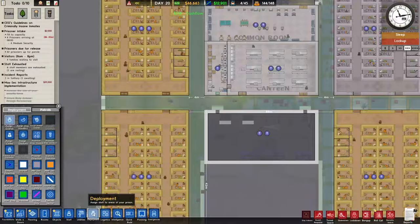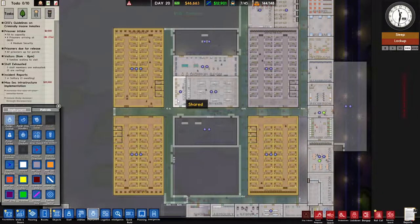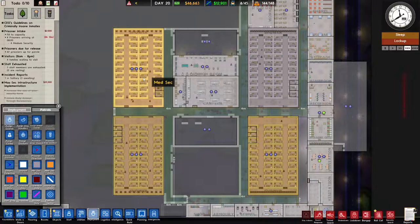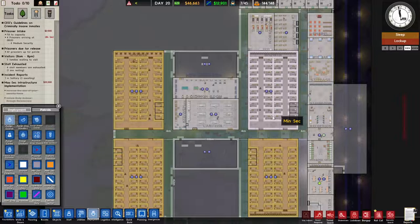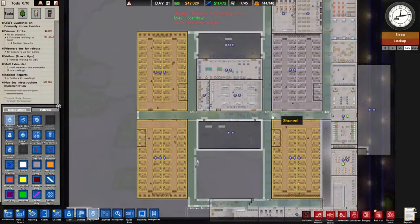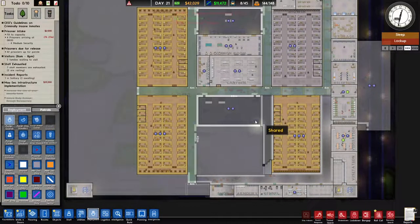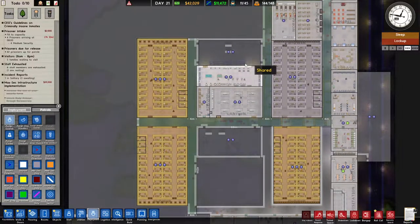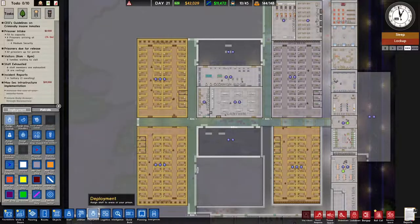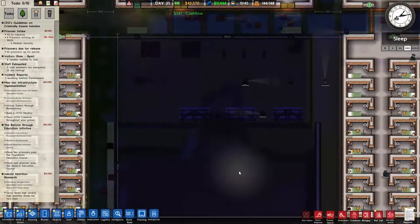How did we do with the deployment? These rooms are all shared, which is fine. We have a lot of medium security prisoners - that will bring in more money. If we get a bigger yard here, we can make this one only for medium security prisoners and this one for minimal security. That could work out - there will be less interaction, which could be good.